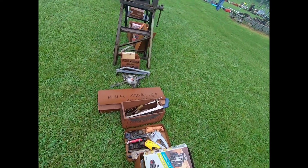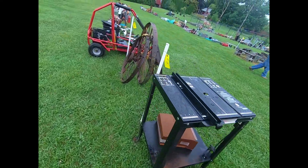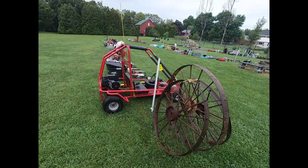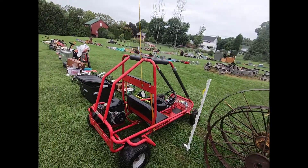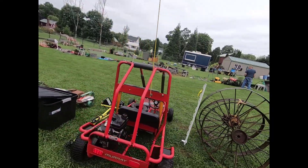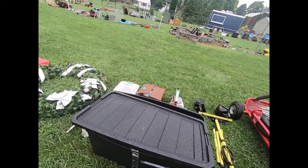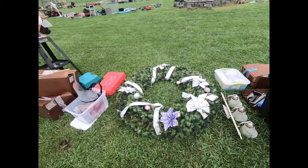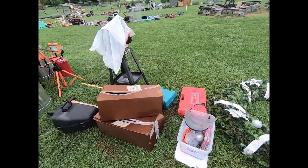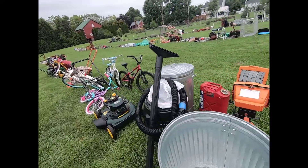We have a little bit of everything here for everyone. We got some tools here, wagon wheels, and a go-kart — pretty neat. Got a pretty cool Christmas wreath here, pretty big size. Trash cans and a work light.